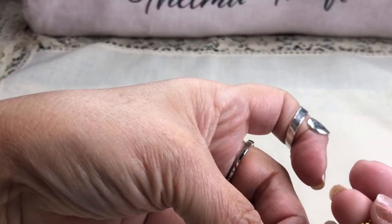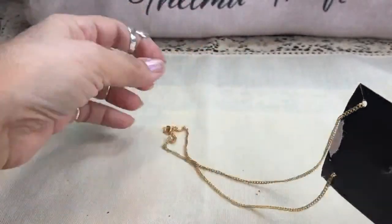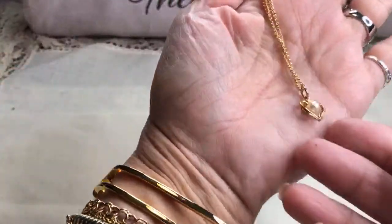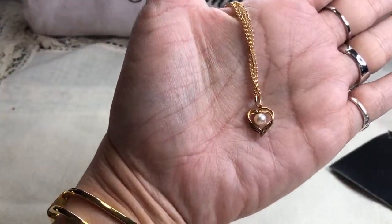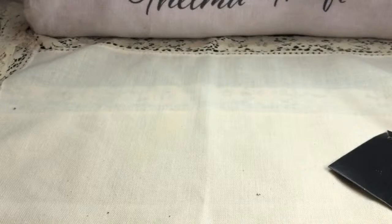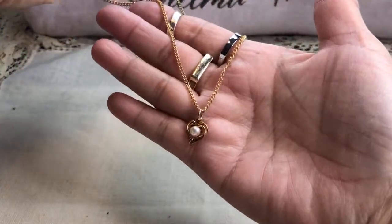This is really pretty though. It's got a very nice curb chain, very heavy. And it is a faux pearl — that's pretty. A little heart with a pearl. I thought I saw a mark on it on the little bar, but now that I look at it again I see nothing. Very nice though — I really like that and I love that curb chain.